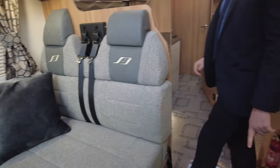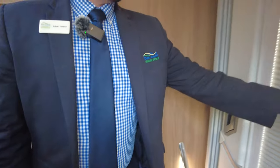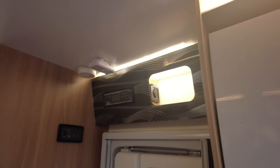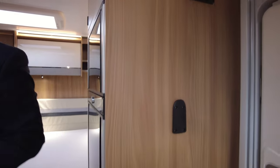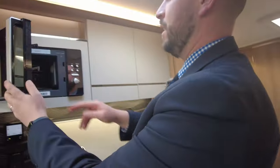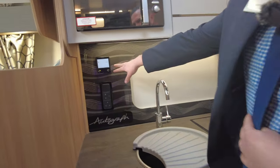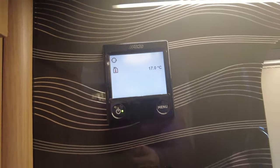Moving down into the kitchen — mind the step. On your door, you've got blind, fly screens, bin, main control panel for the van, and your smoke alarm, carbon monoxide alarm. There is a TV point there, should you want to add a TV. Over into the kitchen — we'll start at the top. You've got your microwave, plenty of storage, nice splash back. The control panel for your Aldi heating is on there.